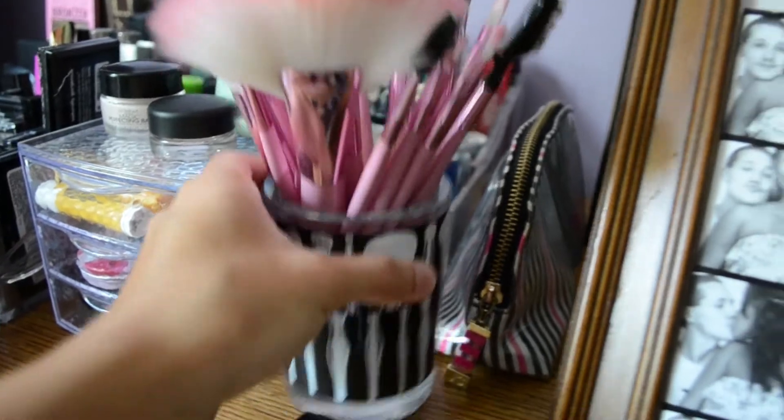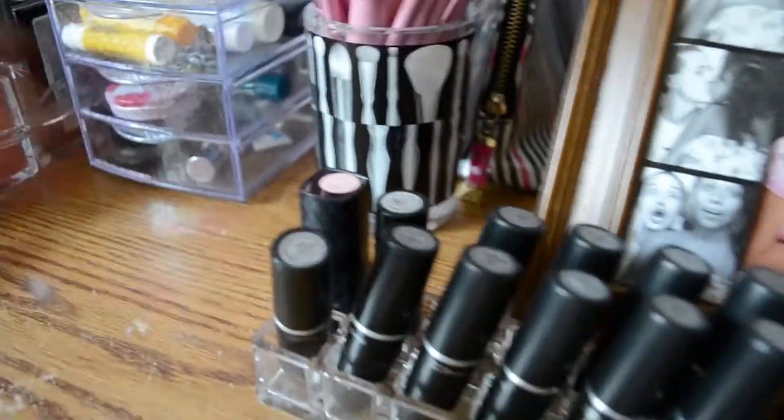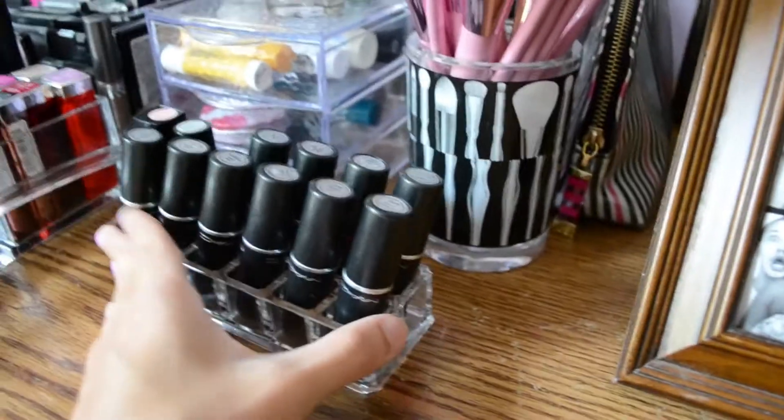Right here I keep my brushes. These I ordered from Amazon, and I have this little cute case which I got from Sonia Kashuk, which you can get at Target. So that is it for that section.